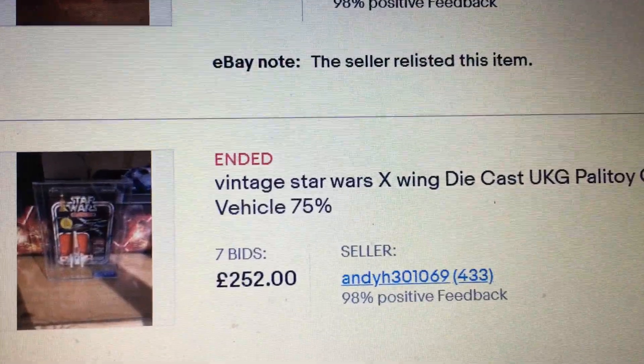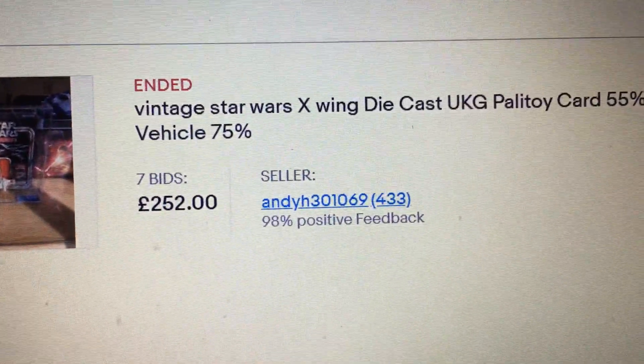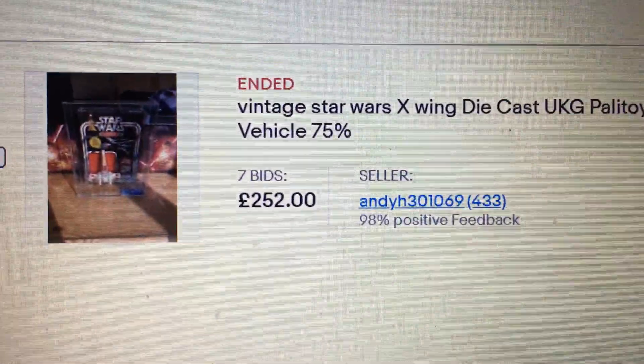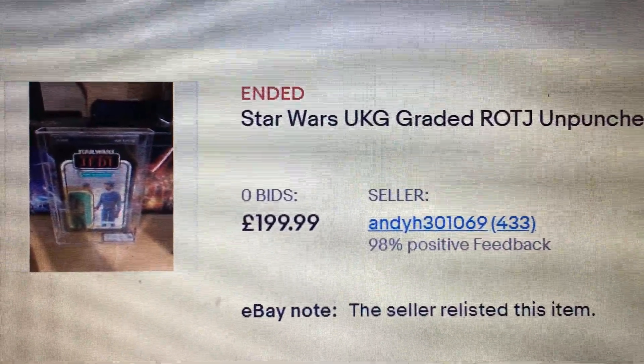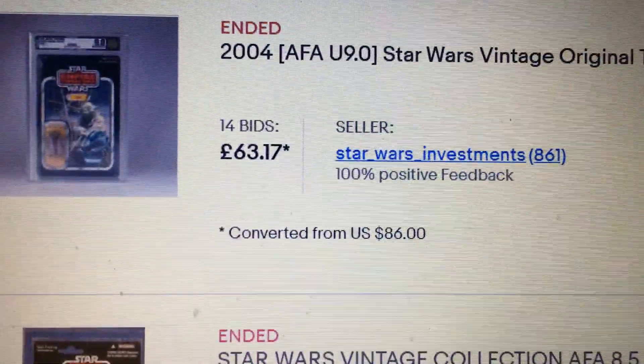Mine's a 70 as well. That Palitoy X-wing did sell — I think the overall grade was 60, for 252 pounds.